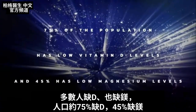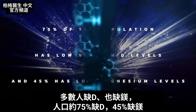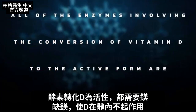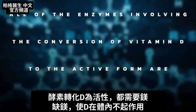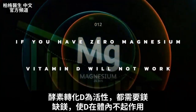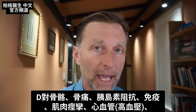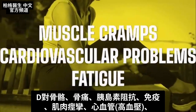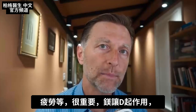About 75% of the population has low vitamin D levels and 45% has low magnesium levels. All of the enzymes involving the conversion of vitamin D to the active form of vitamin D are magnesium-dependent. That means if you're completely zero with magnesium, vitamin D will not work, period. And we know how important vitamin D is for bone, bone pain, insulin resistance, your immune system, to prevent muscle cramps, and cardiovascular problems with blood pressure and fatigue. So magnesium allows vitamin D to work.